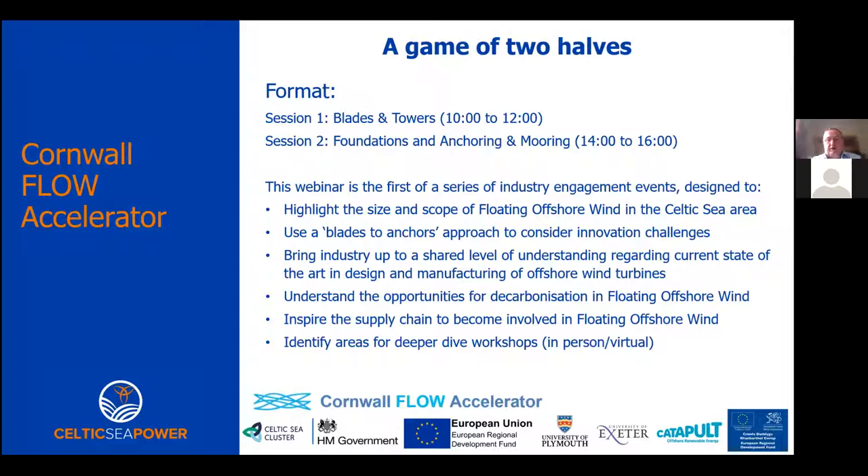The overall objective is encouraging the supply chain to become involved in floating offshore wind. We want you to identify areas where you're interested in a deeper dive workshop, which we're hoping can be in person to explore subjects in more detail. Most presentations are based on intense literature review and analysis of research and development work the Catapult has been doing on floating offshore wind, so these are quite technical presentations - which is why slides will be provided to you after the event.